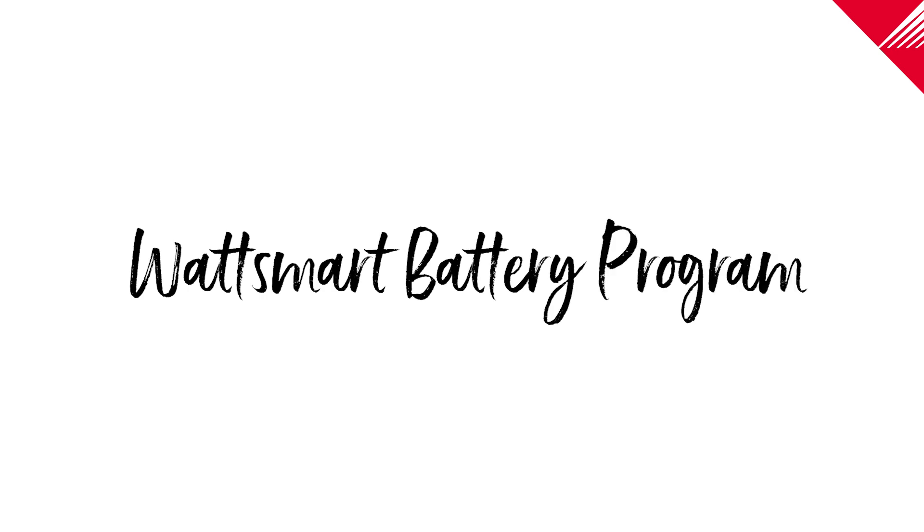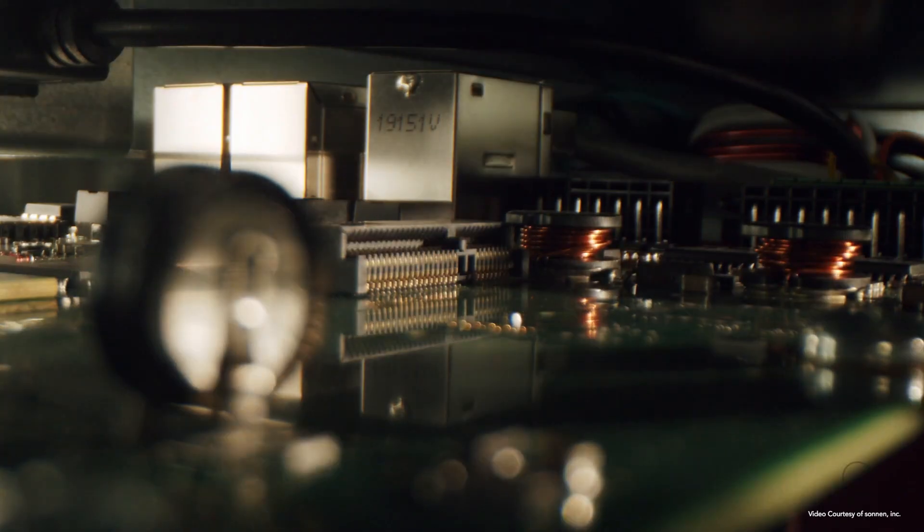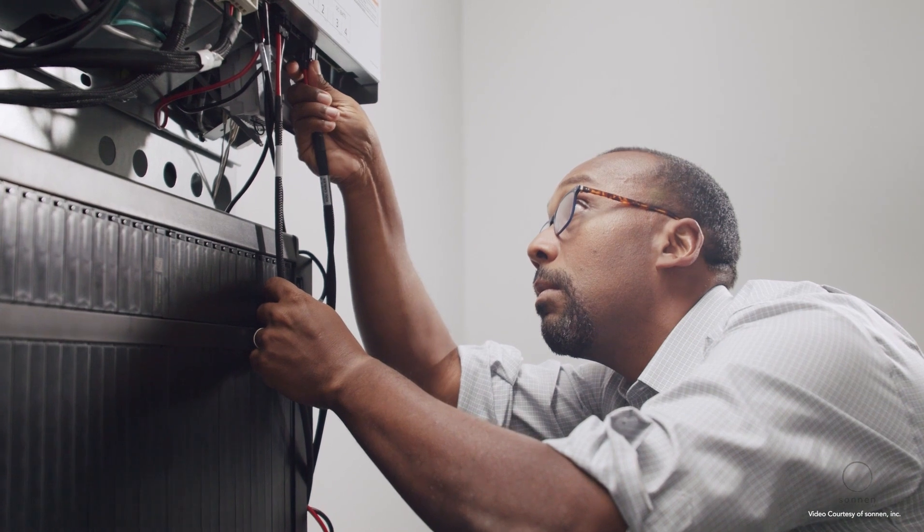Rocky Mountain Power's new WattSmart battery program is designed to solve some of today's challenges while keeping the energy grid reliable and resilient, as well as strengthening the foundation to evolve through technology to a more renewable energy future.